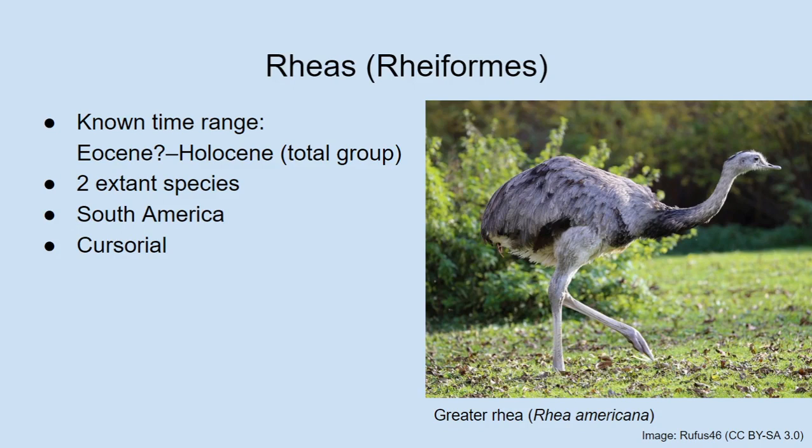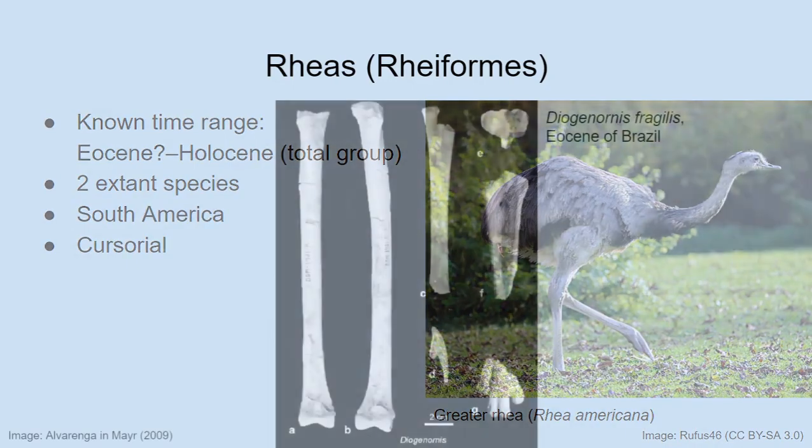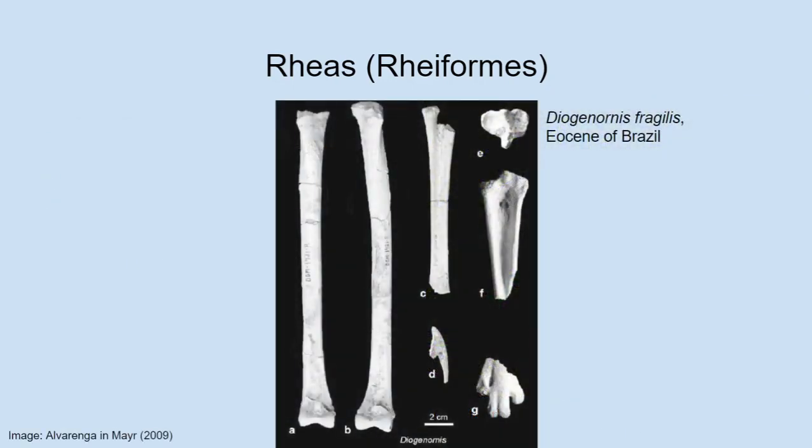Always convergent evolution going on there. Traditionally it was thought that because of these shared features, Rheas and ostriches are likely close relatives — but as we shall see, that turns out not to be the case. These similarities are probably convergent, which is quite uncanny because they do look pretty similar. Joan notes Darwin in The Voyage of the Beagle just referred to them as 'the South American ostriches.'